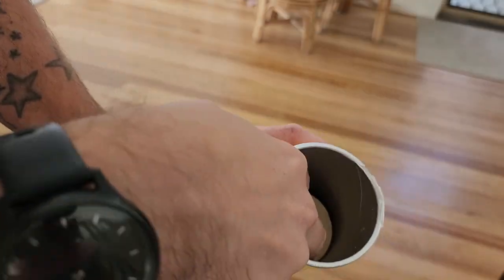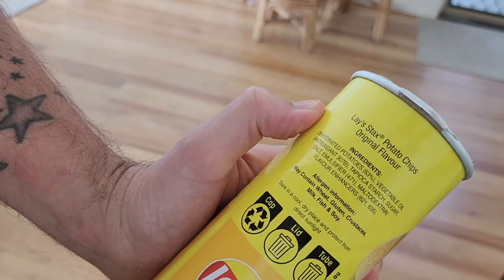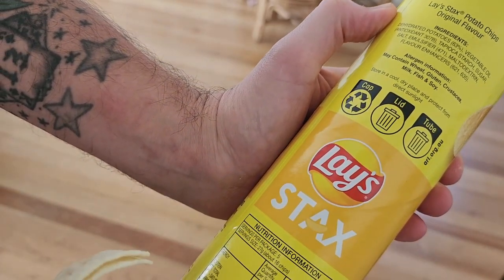Moving on to the savory snack front — these new ones from Lay's. It is their Pringle rip-off in the Stacks. Essentially it is just a Pringles but branded as Lay's, so it has those Lay's original flavors. If you have tried Lay's before, you know what you're getting into — it is like a combination of Lay's and Pringles. This new item comes in two flavors, and only the original Stacks is vegan-friendly. This will set you back $4, which is the exact same price as Pringles.